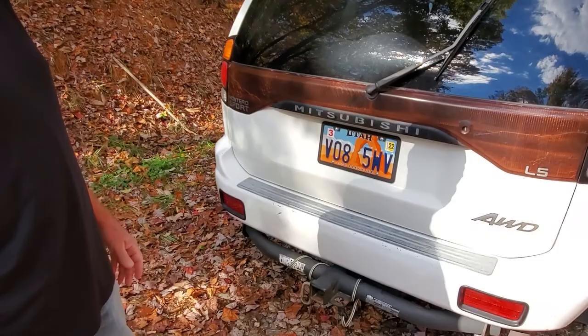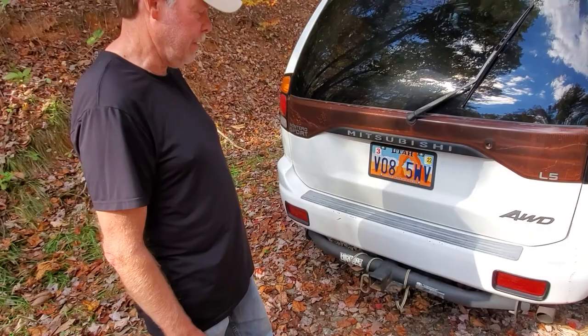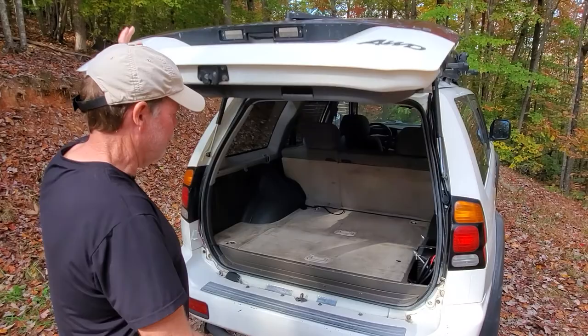This Montero came with 147,000 miles on it. It came with a hitch already installed. I haven't really used it for towing, but I did use it to pull my son out of the ditch — and it worked!